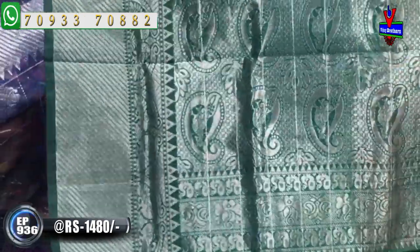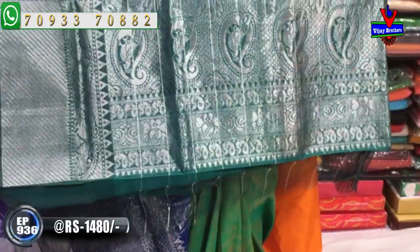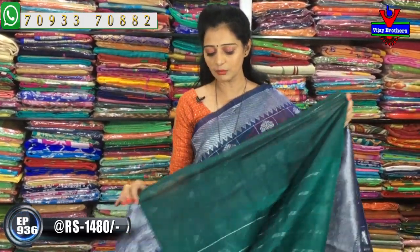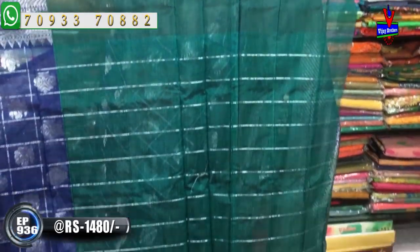We will have a blueish green color — it's a total eco highlight green color. It has a mango design and a peacock design. It's the same silver color. It's a plain color.